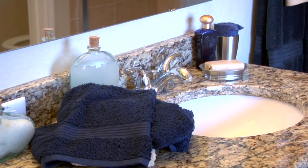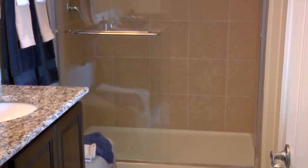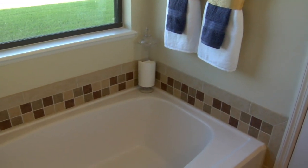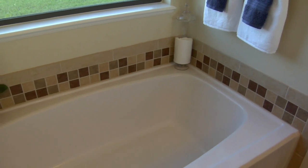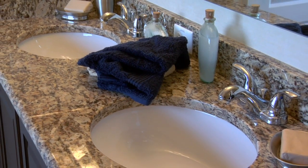The master bath also features a soaking tub, a water closet, a shower, and double sinks. The master bath has ample space for both people to share without running into or crowding each other.